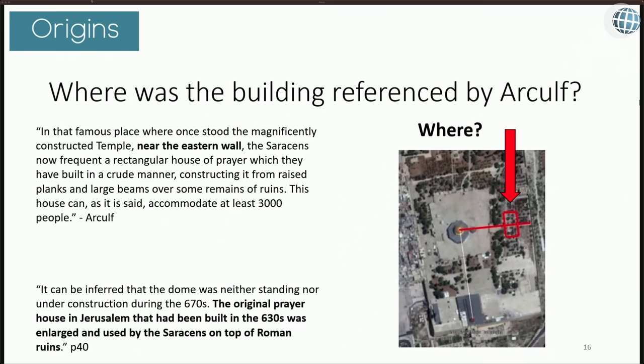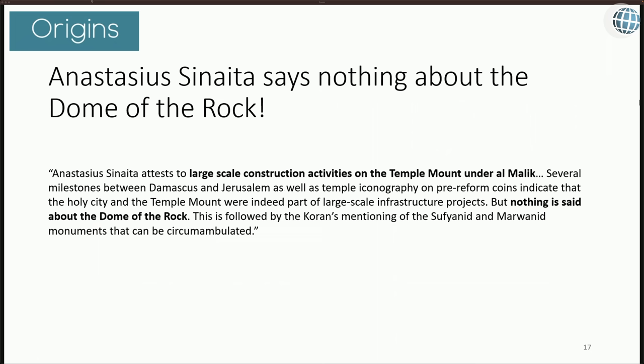It can be inferred that the dome was neither standing nor under construction during the 670s. The original prayer house built in the 630s was enlarged and used by the Saracens on top of Roman ruins. As for archaeological evidence supporting these ruins, A.J. Deuce relies on literary sources; because of all the subsequent construction work, it might be difficult to establish archaeologically.